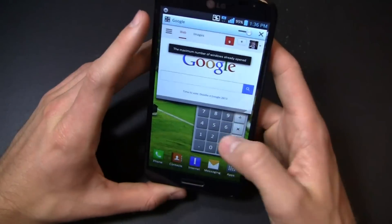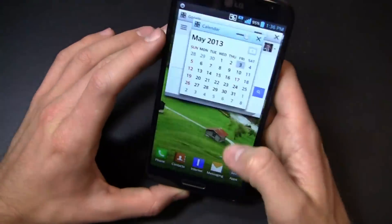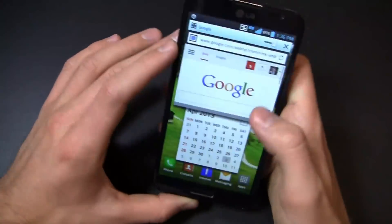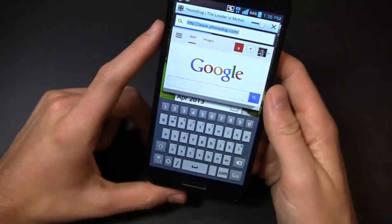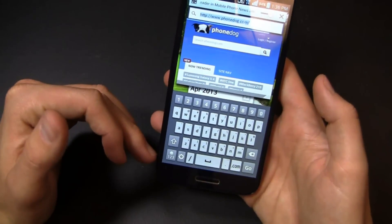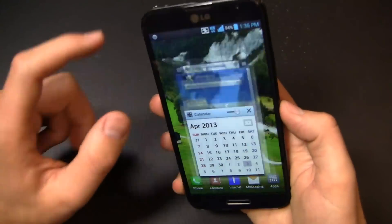I can bring up calendar — maximum number of windows is already open — so calendar, Shazam, I've got my calendar right there. Within these I can operate in real time as I see fit, so I can load up phonedog.com for example. Looking at the keyboard on the 5.5-inch display, it has a dedicated number row and a full QWERTY keyboard with settings right on the device. I can expand it out when I'm ready to use my full browser.